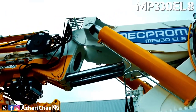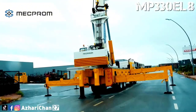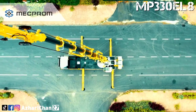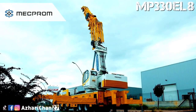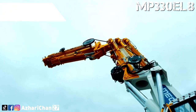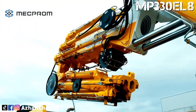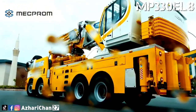The MP330EL8 is equipped with 8-section hydraulic extensions on the basic boom and 6-section hydraulic extensions on the fly jib. The maximum vertical hydraulic extension is 29.3 meters, and maximum vertical manual extension is 35 meters. The maximum vertical hydraulic extension with fly jib is 48.6 meters, and maximum vertical manual extension with fly jib is 54.9 meters. The boom section type is 11 gen hendicon.